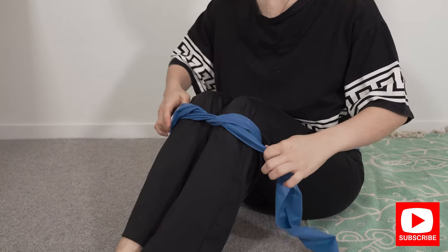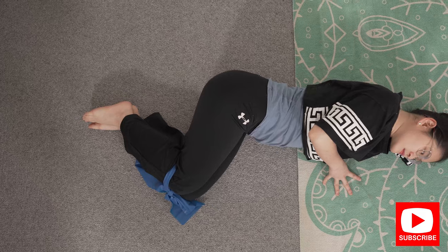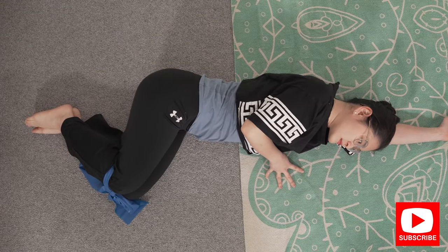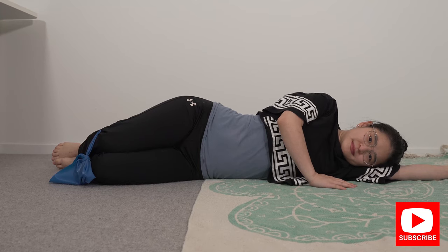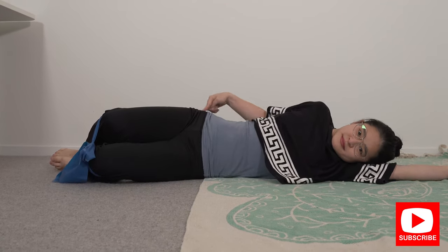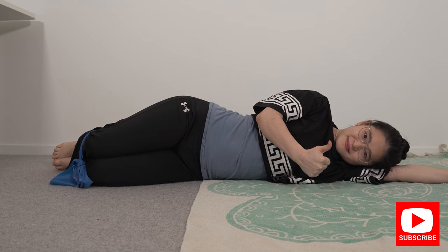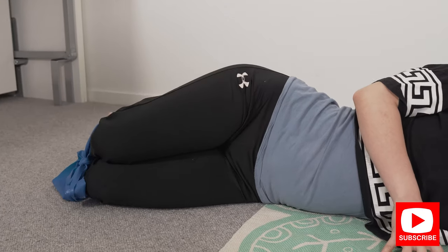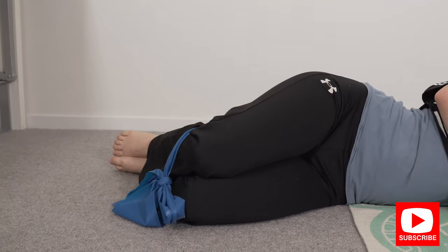The next exercise is the clam exercise. You can do this with or without a resistance band — I'll be using a resistance band today and I'll put a link in the description box below on where to get them online. Lie on your side with your hips stacked on top of each other, not rolling forward or back, and your heels in line with your hips. Keep your hips still and your ankles together, then open your knee up and close it. Repeat for 20 repetitions, three to four sets, until you feel your glute muscles working.